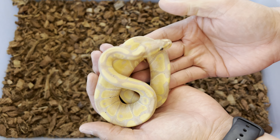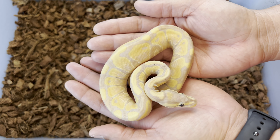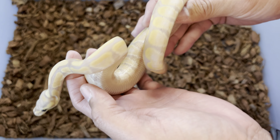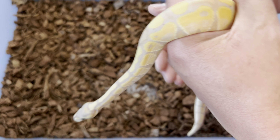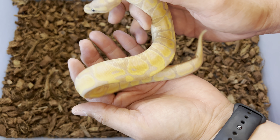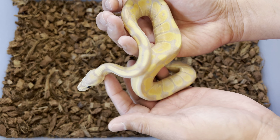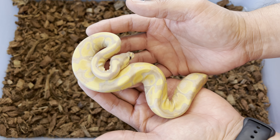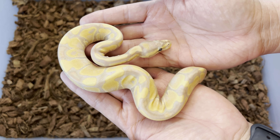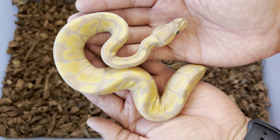Here's the half-sibling to the banana triple het — this is a banana double het genetic stripe VPI xanthic. She's in blue right now, so she's not looking as stunning as she usually does. My male was a female maker and she popped several females. So if you want to save a couple hundred and not add clown to the mix, this is the girl for you. Banana double het VPI xanthic genetic stripe female.